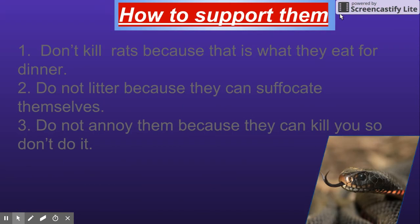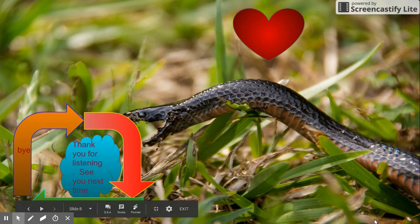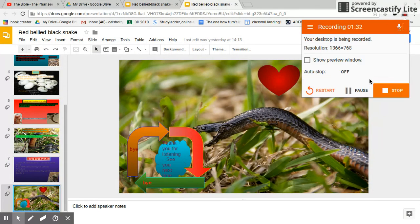How to spot them. 1. Don't kill rats because that is what they eat for dinner. 2. Don't litter because they can suffocate themselves. 3. Don't annoy them because they can kill you. So don't. Thank you.